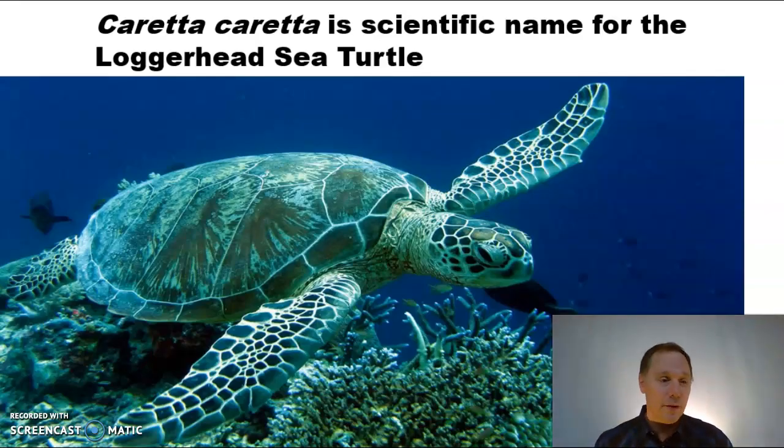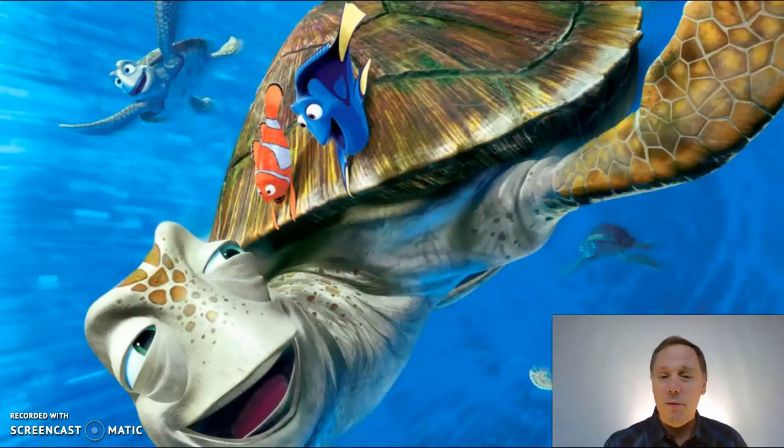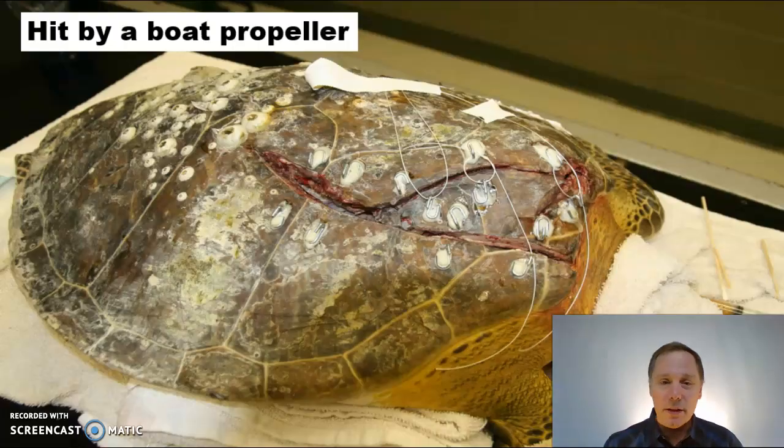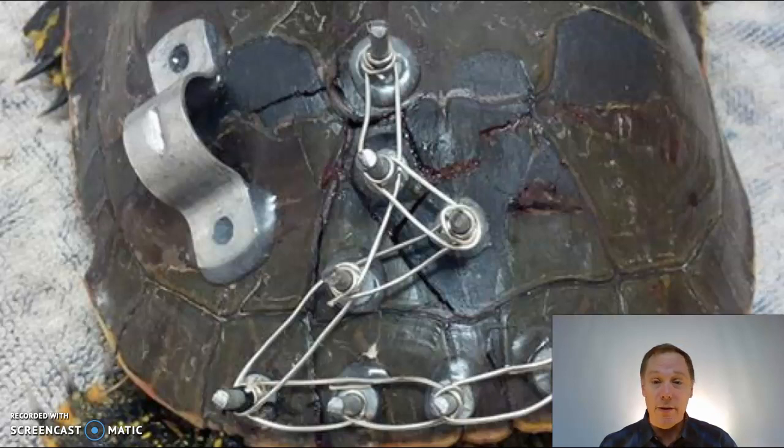Here's another famous species, the Caretta caretta — that's the scientific name for the loggerhead sea turtle. This guy makes an appearance in the movie Finding Nemo. Here it is in real life shown in comparison to a diver — it's pretty big. These guys are facing multiple dangers; it's tough to be a sea turtle. This one got hit by a boat propeller and shattered its shell.